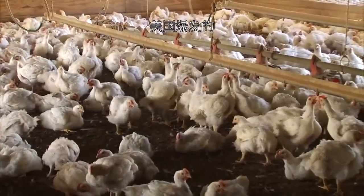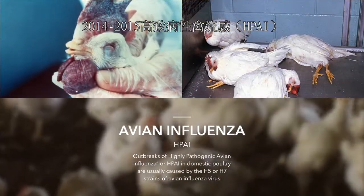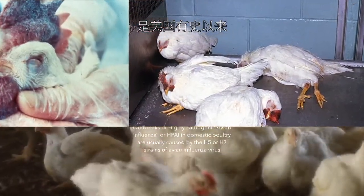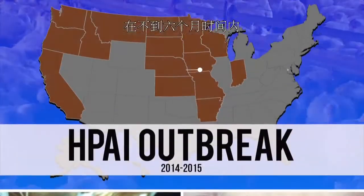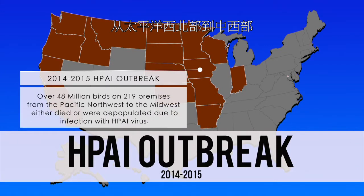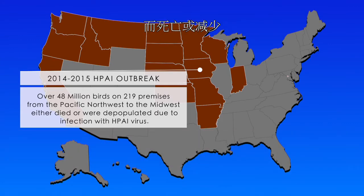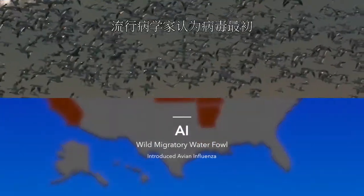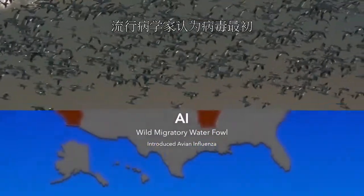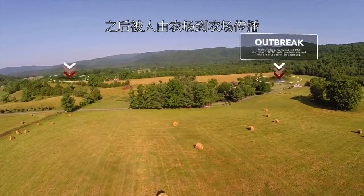The 2014-2015 Highly Pathogenic Avian Influenza outbreak in the U.S. is the largest animal health emergency in the country's history. In less than six months, over 48 million birds on 219 premises from the Pacific Northwest to the Midwest either died or were depopulated due to infection with HPAI virus. Epidemiologists believe that the virus was initially introduced by wild migratory waterfowl and was later spread by people from farm to farm.